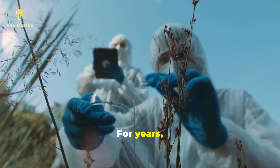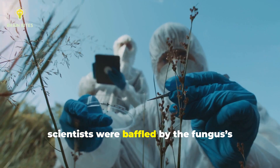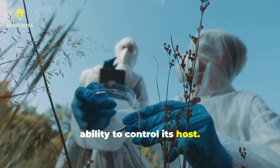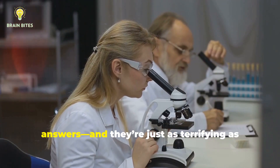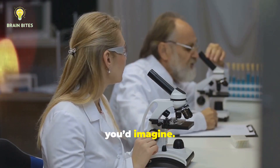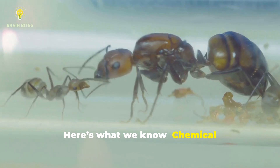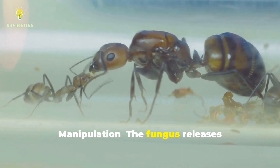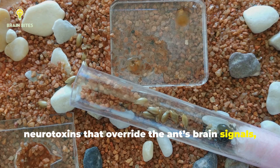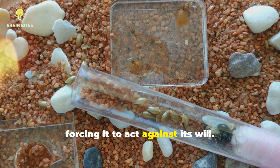For years, scientists were baffled by the fungus's ability to control its host. But recent research has revealed some answers, and they're just as terrifying as you'd imagine. Here's what we know. Chemical manipulation: the fungus releases neurotoxins that override the ant's brain signals, forcing it to act against its will.